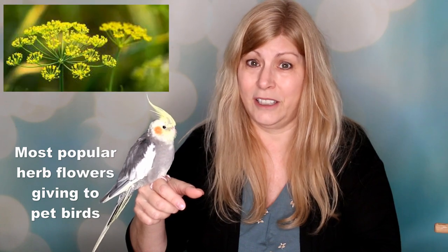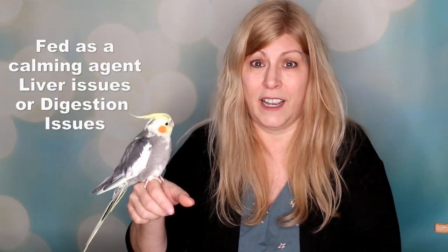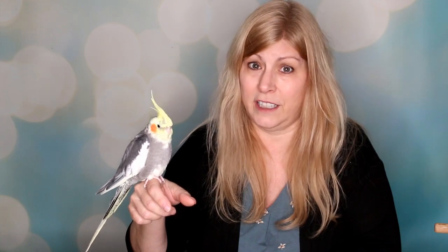The most popular herb flowers given to birds are anise, basil, dill, oregano, fennel, thyme, bee balm, chives, and cilantro. Some flowers can be fed to help with calming, liver issues, or digestion issues.